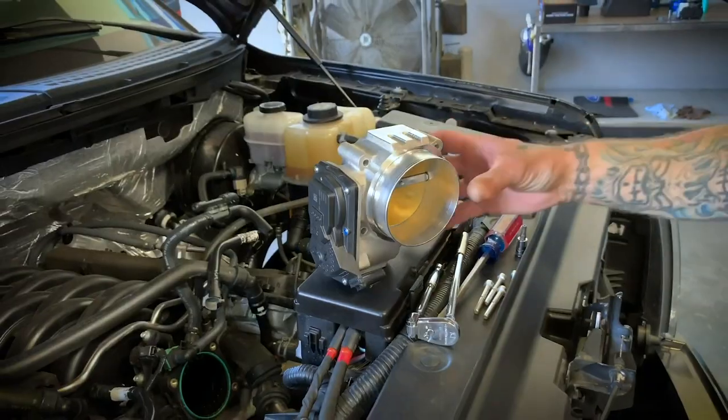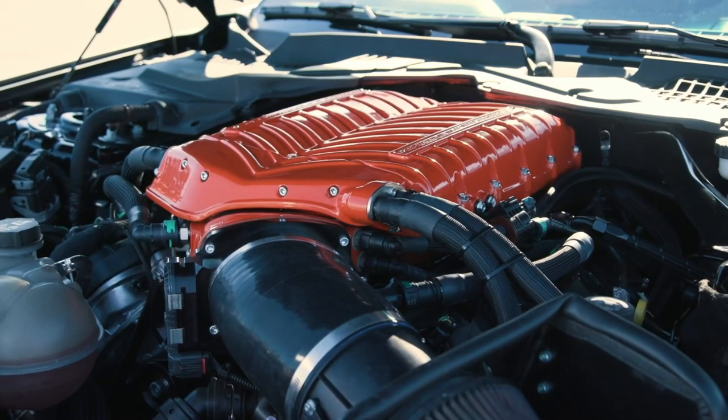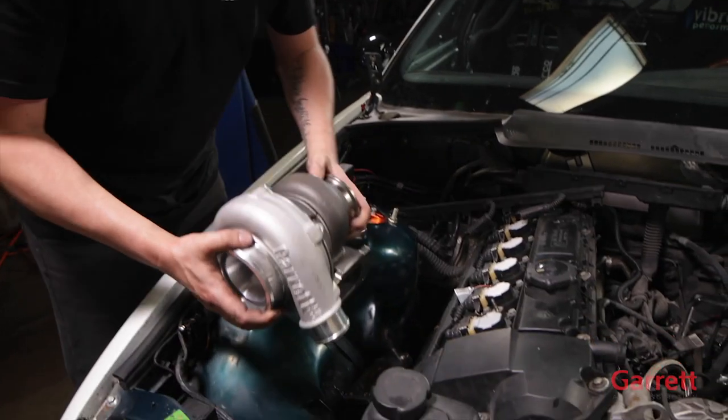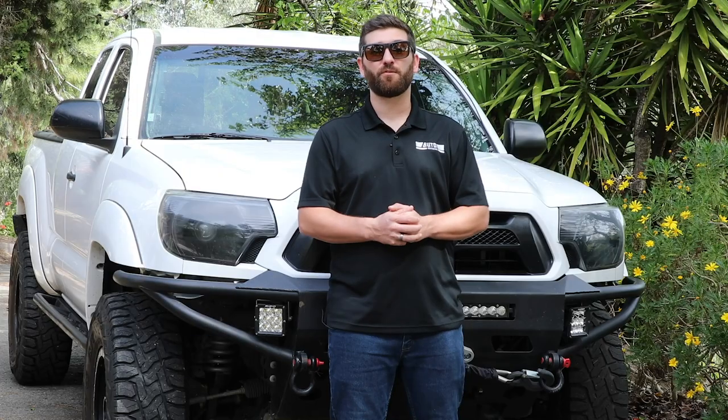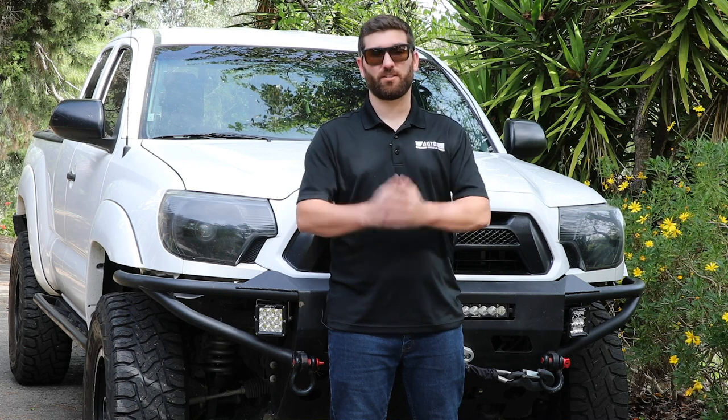Everything we've discussed up to this point is vital for forced induction to work at its peak performance. Adding a supercharger or turbo can increase your performance by up to 50%. In the quest for horsepower and torque, this is the ultimate solution.